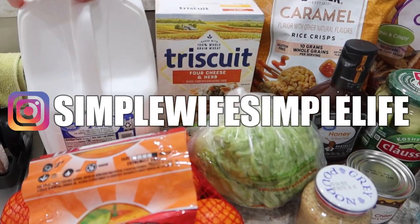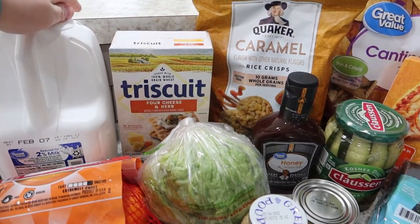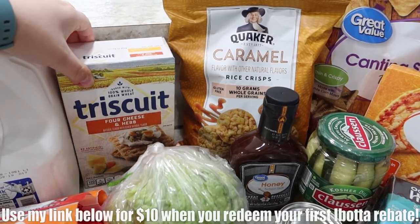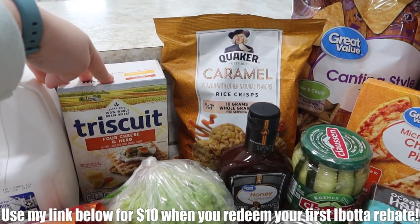In the back we've got a gallon of milk for cereal for Will and the kids. I'm currently dairy-free so I have oat milk on hand. A box of Triscuits, cheese and herb. They did have a $1 rebate back on Ibotta — so I do still use Ibotta — which made this like $1.28.